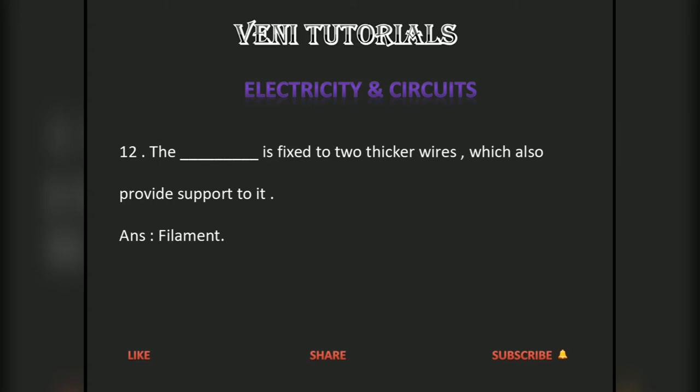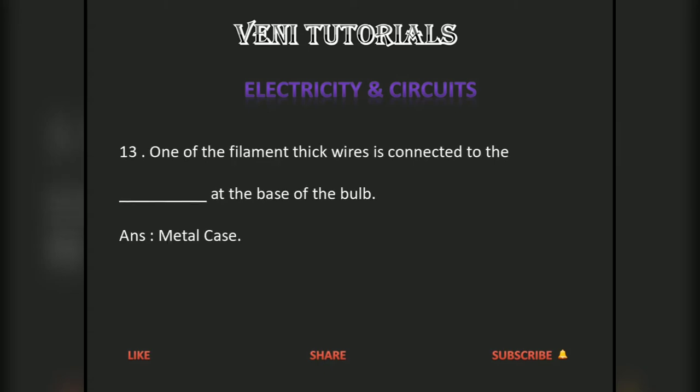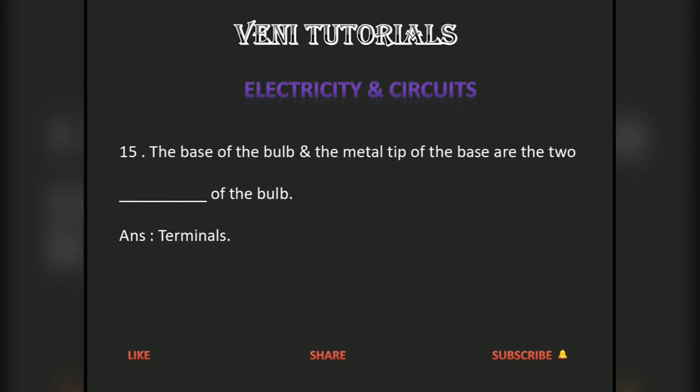The filament is fixed to two thicker wires which also provide support to it. One of the filament's thick wires is connected to the metal case at the base of the bulb. The other thick wire of the filament is connected to the metal tip at the center of the base.